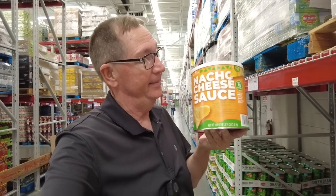You ever want a big thing of nacho cheese for the Super Bowl with about a dozen bags of chips? Here's your cheese.